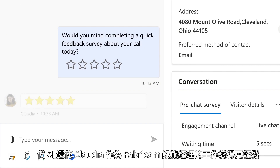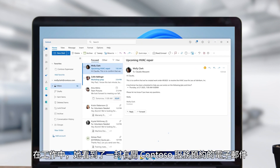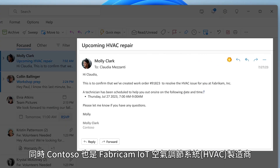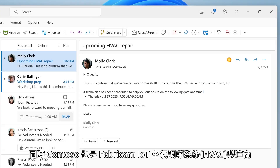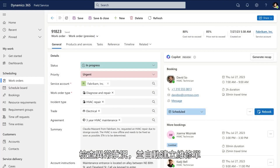Next generation AI also makes Claudia's job as facilities manager at Fabrikam easier. At work, she sees an email about an upcoming service visit from Contoso, also the manufacturer of Fabrikam's IoT-enabled HVAC systems. The systems are monitored through IoT alerts and AI, which checks for anomalies and automatically creates work orders.